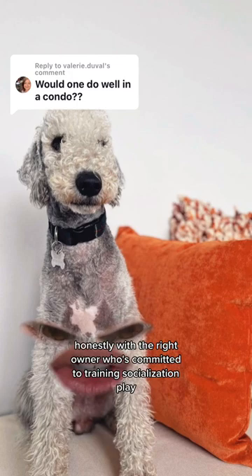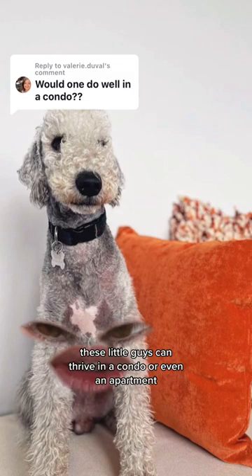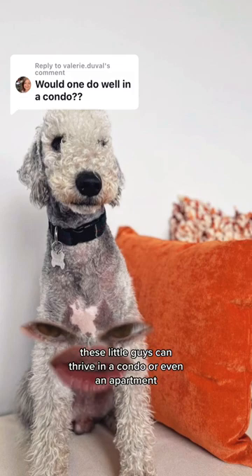Honestly, with the right owner who's committed to training, socialization, play — all the things that puppies and even older dogs need — these little guys can thrive in a condo or even an apartment.